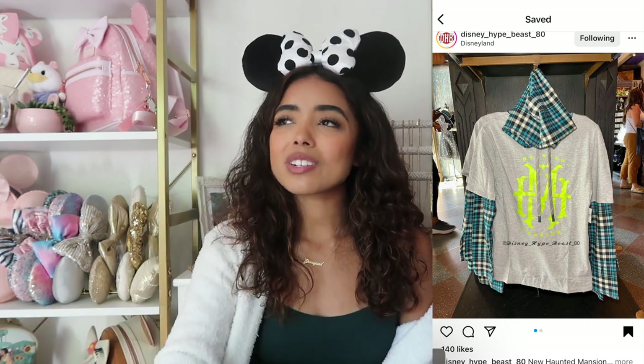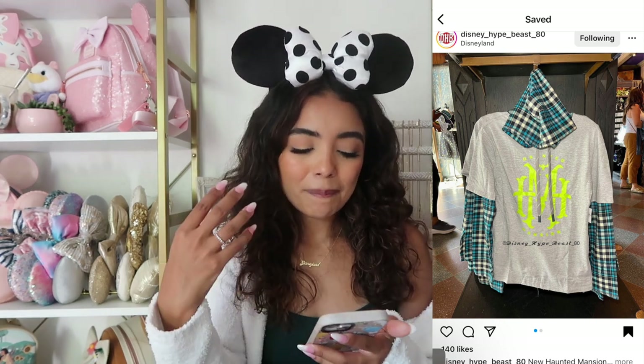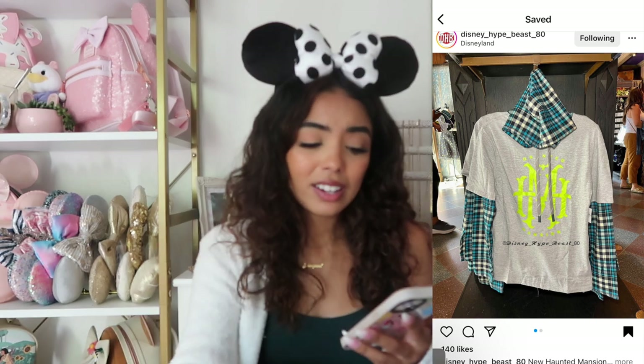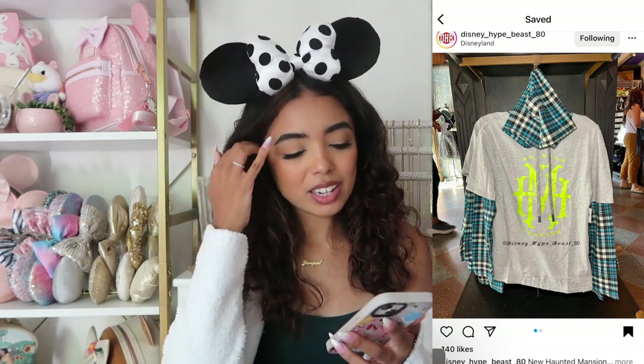We also have a Haunted Mansion flannel shirt — this is so ugly. Again with the lime green — I don't get it, there's not even lime green on the ride. It also just looks cheaply made. This is $65 — I feel like I could get something similar at Ross for $12. It just doesn't say Haunted Mansion to me and the plaid is just not well done. This is a hard no for me.